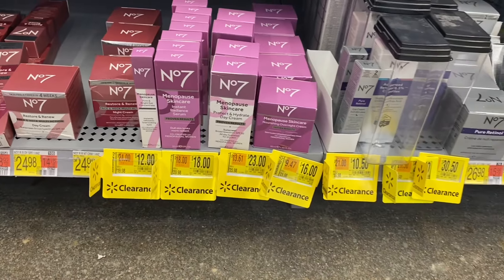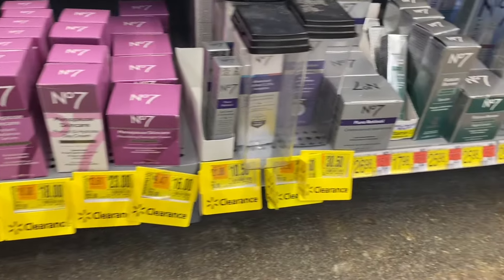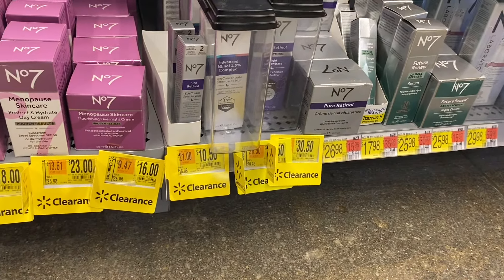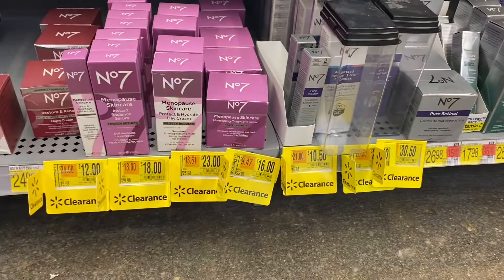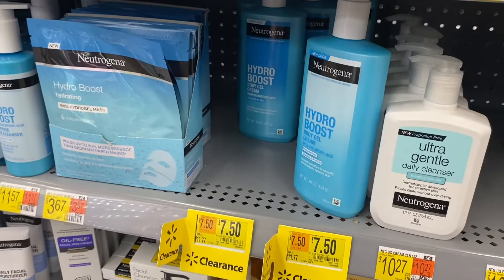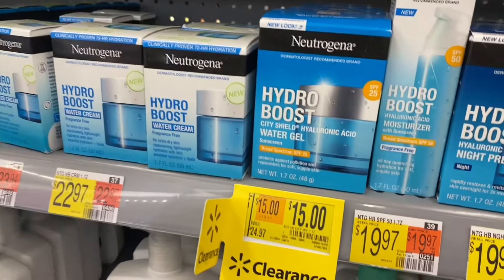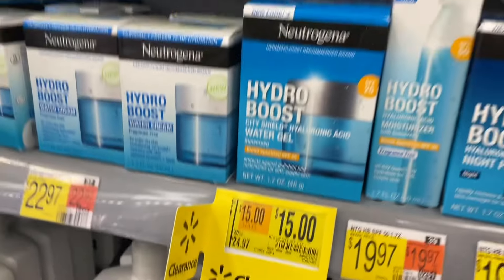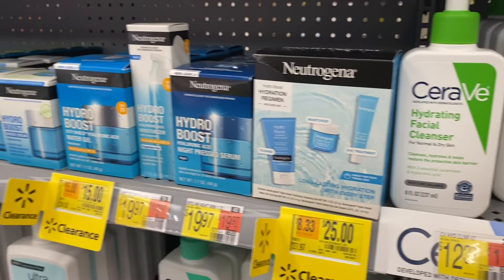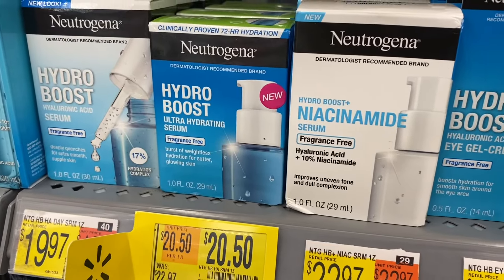They have Number 7 here on clearance for $12, $18, and $23 depending on which one you choose — like overnight cream and day cream. Over here they have more Number 7 retinol items and things like that. They also have Neutrogena here — if you have coupons it will work with it — it's now $7.50, was $11.77. This one is also on clearance for about ten dollars off, and another one that's about $23 cheaper.